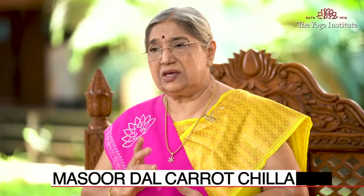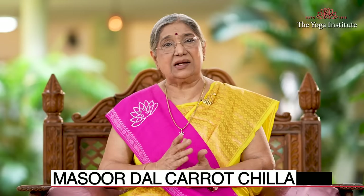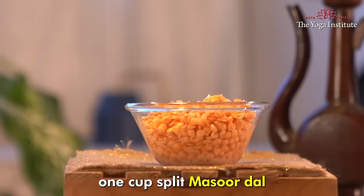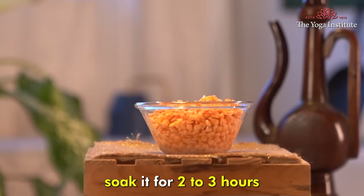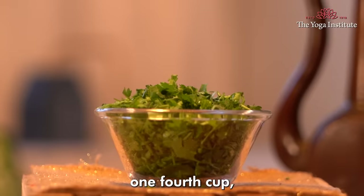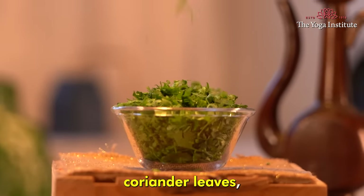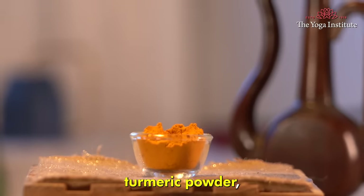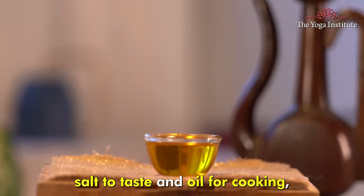Our last recipe is masoor dal carrot chilla. To make this, you need one cup split masoor dal soaked for two to three hours, one cup grated carrot, one fourth cup finely chopped coriander leaves, half teaspoon cumin powder, half teaspoon turmeric powder, salt to taste, and oil for cooking.